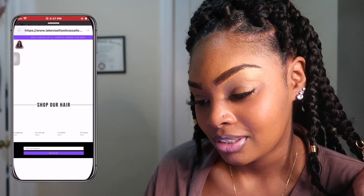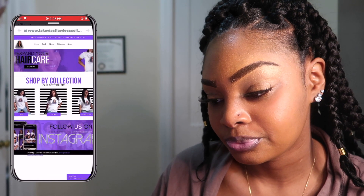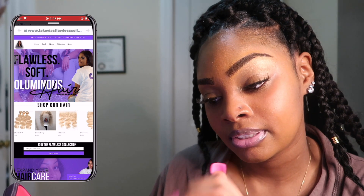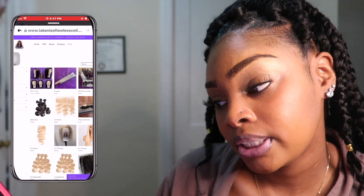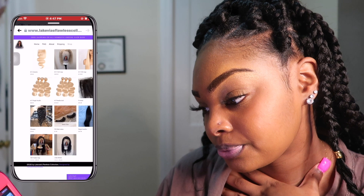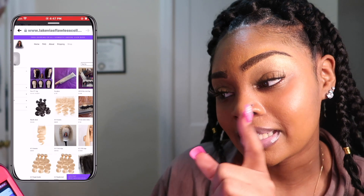This is LaKeevia's website — I love the setup of the website page. Let's go to Shop to look at everything she has. She does sell wigs, lip gloss, all-in-one mini bags, bundle deals, frontals, mink lashes, 360 wigs, single bundles, and 3D mink lashes. Go ahead and check her website out — it's LaKeevia's Flawless Collection.